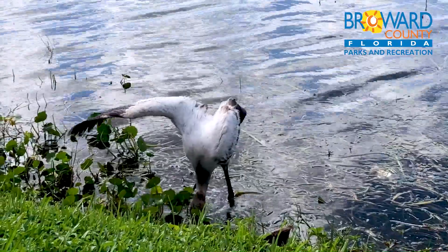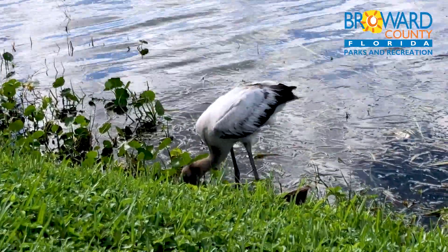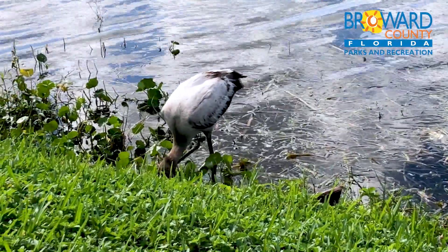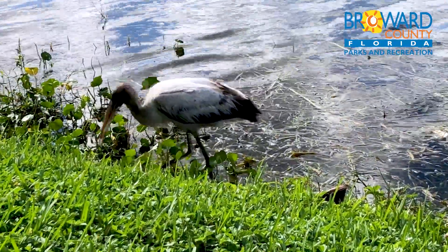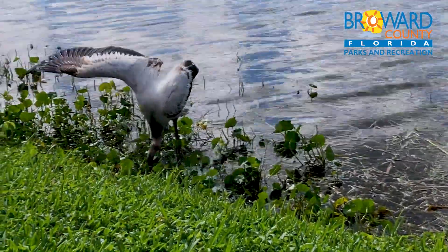They live in both salt and freshwater estuaries. They forage by slowly walking through shallow water with their partially opened bill submerged. Sometimes they may use their feet to stir up the muck. Anytime something touches their bill, they snap it up.